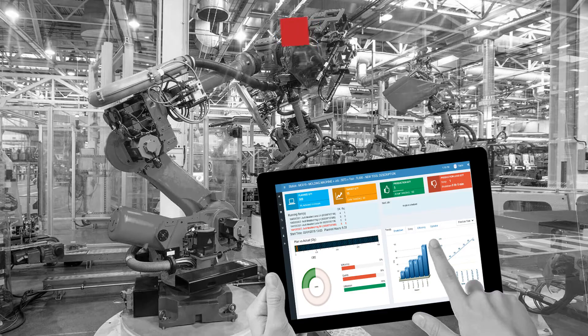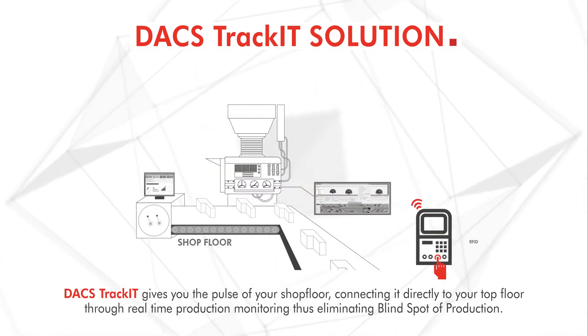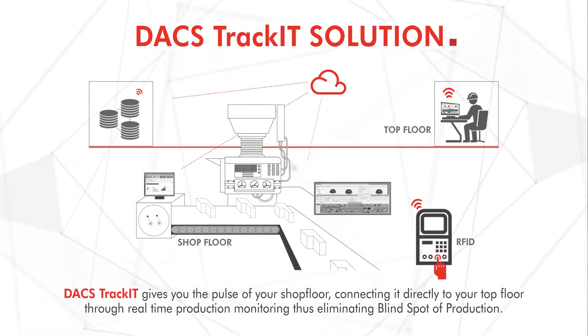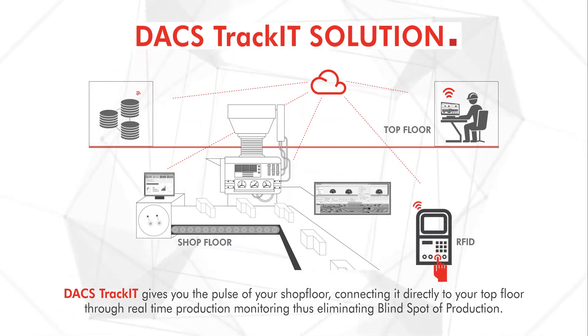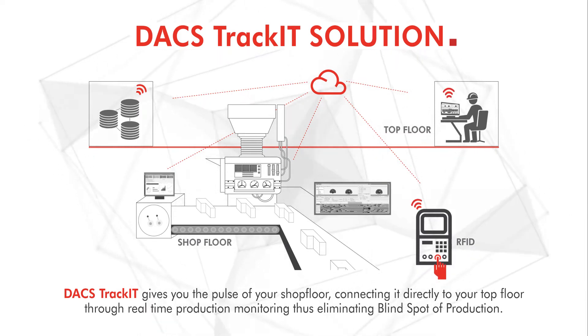We bring to you DAX TrackIt's solution. DAX TrackIt gives you the pulse of your shop floor, connecting it directly to your top floor through real-time production monitoring, thus eliminating the blind spot of production.